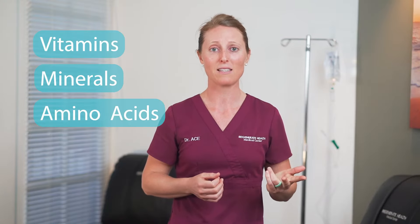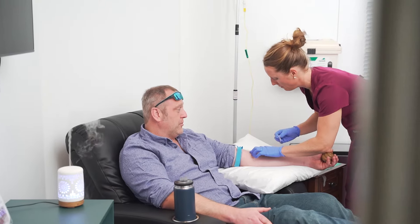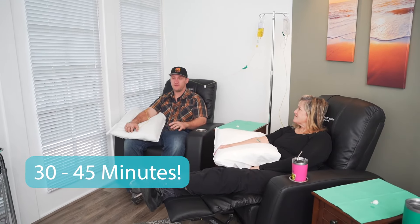By delivering essential vitamins, minerals, and amino acids directly into your bloodstream, your cells get the nutrients you require for optimal performance and healing, all within roughly 30 to 45 minutes.